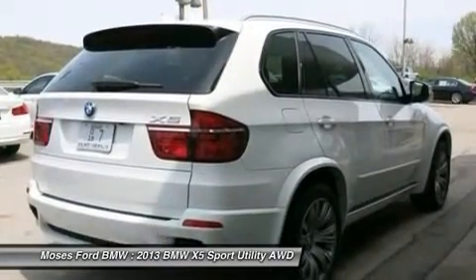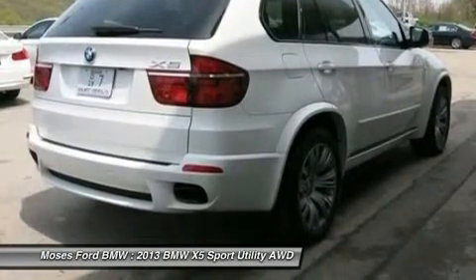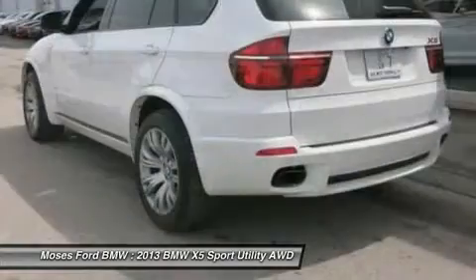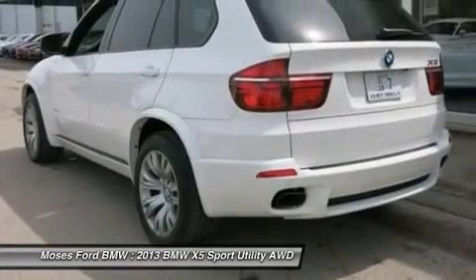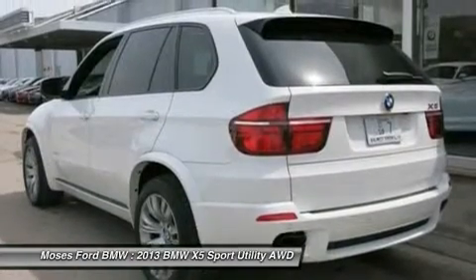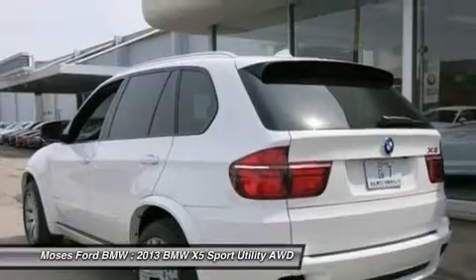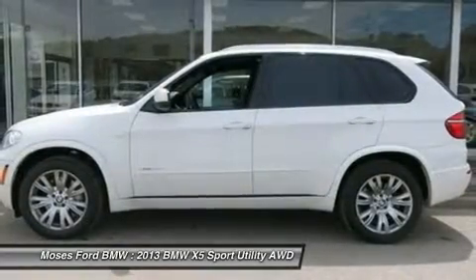Luxury seating package for ventilated multi-contour seats, active driver seat, perforated Nevada leather, premium package, universal garage door opener, comfort access keyless entry, soft close automatic doors, four zone climate control, compass and rear view mirror, rear manual side window shades.